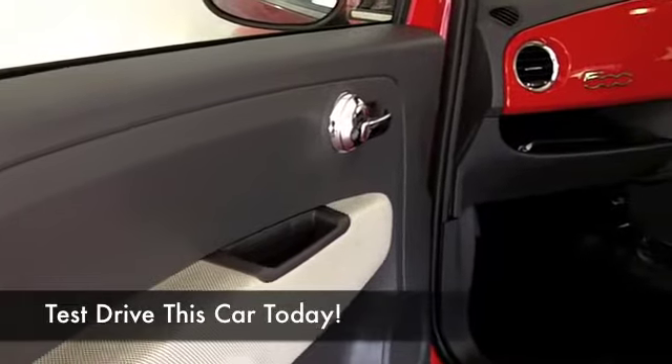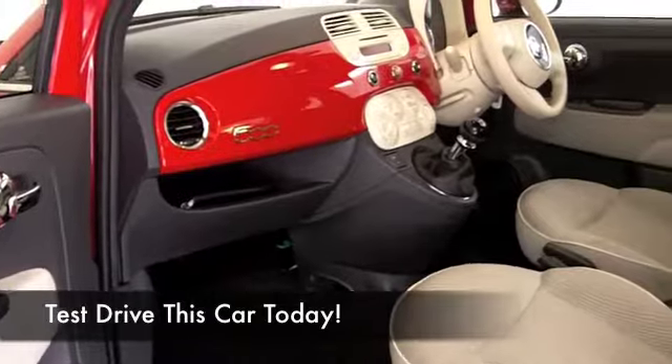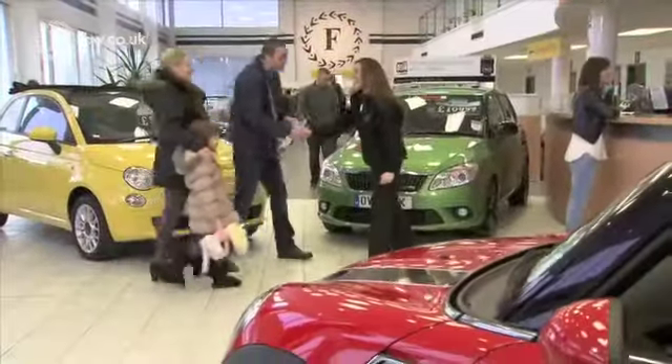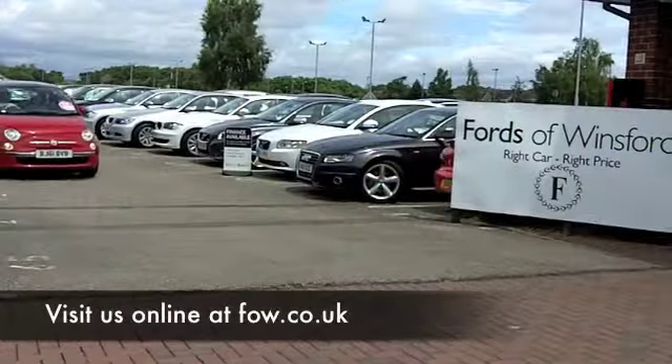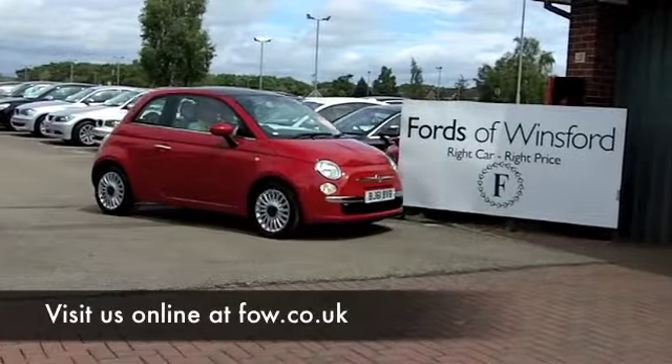Why not ring and reserve? We can hold this car for you for up to 48 hours with no deposit, no obligation, and you can come and have a test drive to see what you think. If you want to part exchange your existing car or if you need finance, no problem. Come and discover this great car for yourself at Fords of Winsford.